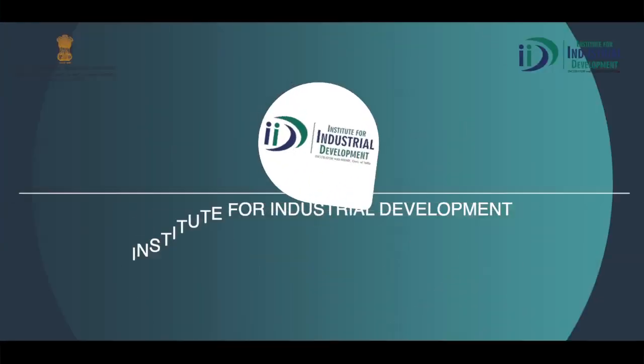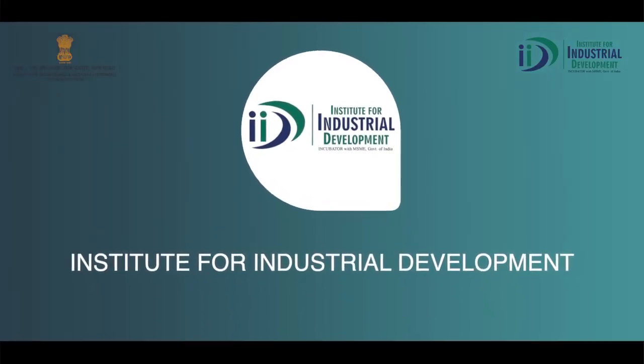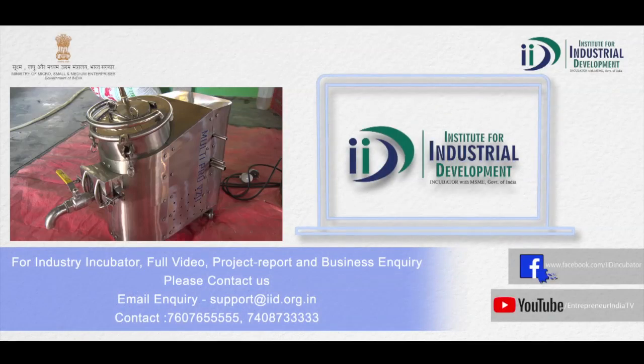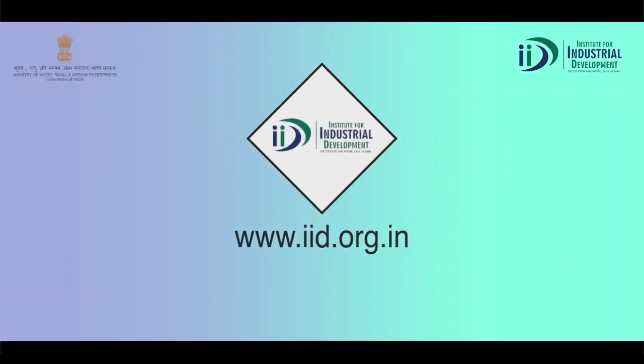IID — Institute for Industrial Development — will help you start your business. If you need any expert advice, you can use our contact number or links provided. You can also visit our website at www.iid.org.in.